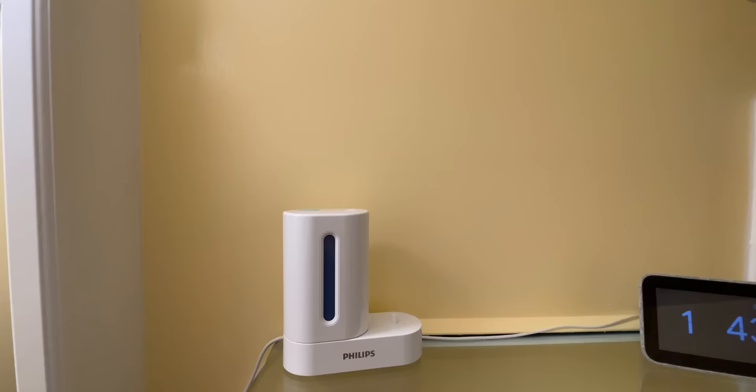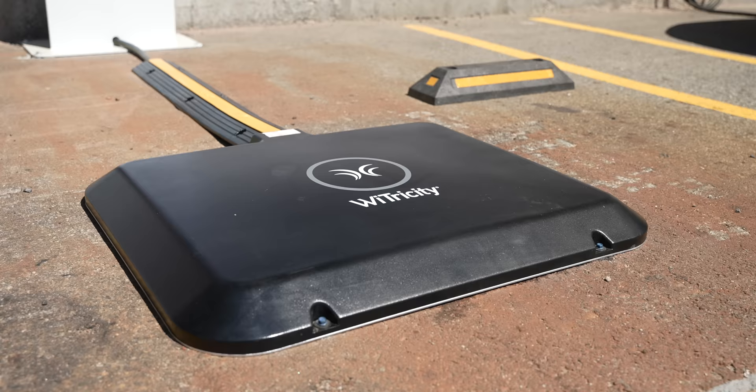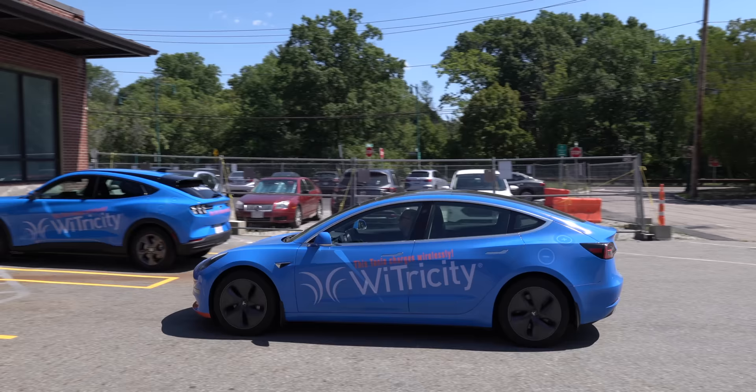Wireless charging isn't anything new. Inductive charging has been around for a long time, and you probably use it almost every single day, like an electric toothbrush or your mobile phone. However, charging an EV is a completely different ballgame. We're talking about magnetic resonance charging, which is what the company Wytricity in Watertown, Massachusetts is bringing to EVs.